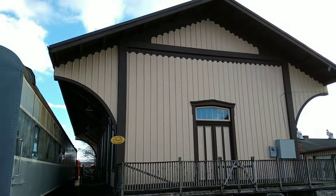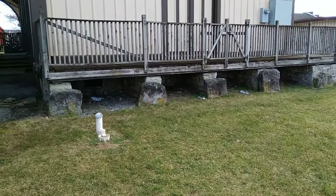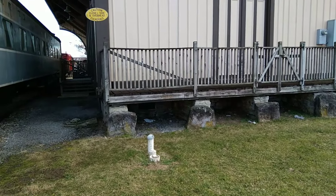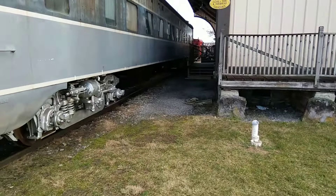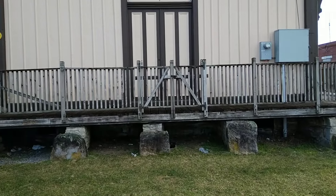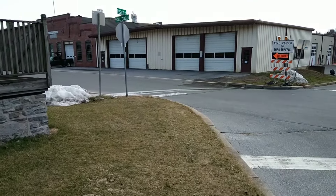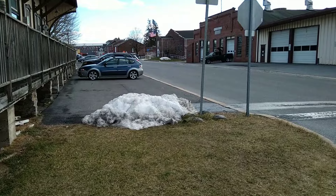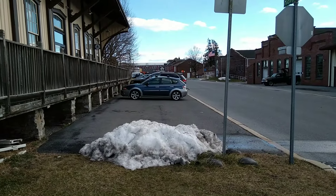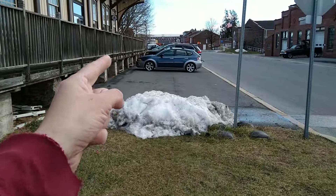This is the Kutztown Station, built by the Philadelphia and Reading in 1869, which coincides with the time they leased the East Pennsylvania Railroad and then built the Kutztown branch, which went into service in 1870. The wind is getting really bad. Just a marvelous building here. There were tracks on both sides — tracks on the east side of the station and tracks on the west side of the station.